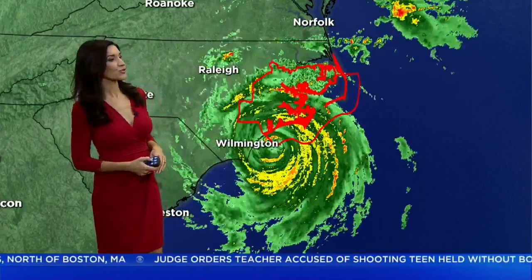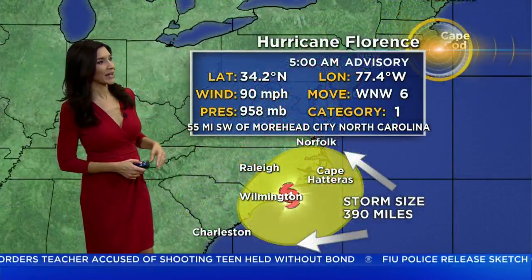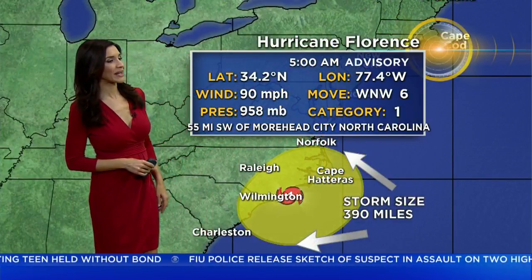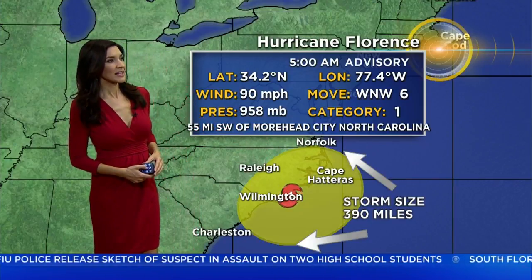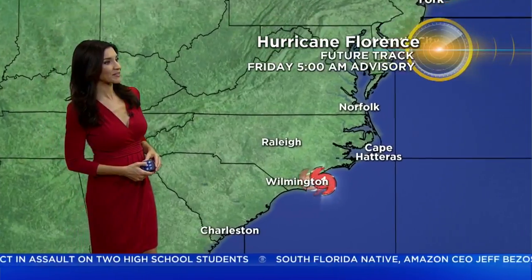Also, that life-threatening storm surge and flooding — and it is just barely moving. As we look at that 5 a.m. advisory, it's just crawling to the west-northwest at 6 miles an hour. Look at how massive this hurricane is — it extends out 390 miles, with maximum winds of 90 miles an hour.